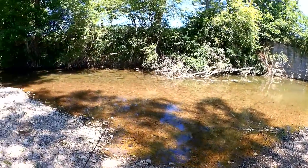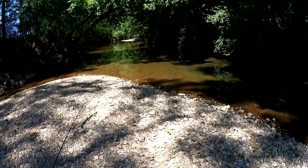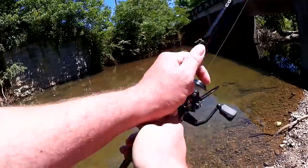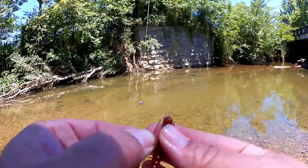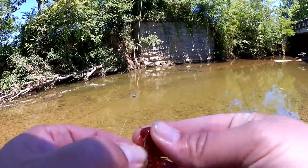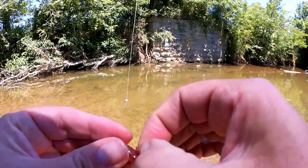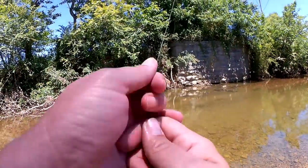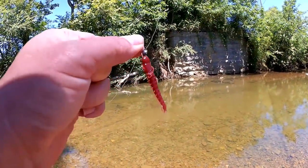Here we are at the creek. I got a Rapala floater tied on right now. Let's try this Helgramite — I'm going to move the weight down to the head of the Helgramite like this. Let's see if we can get a bite.